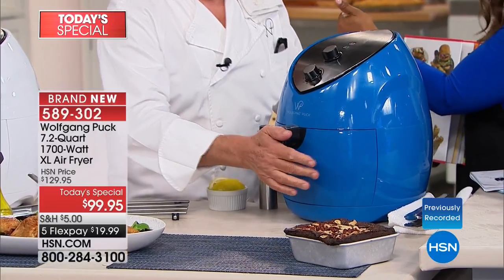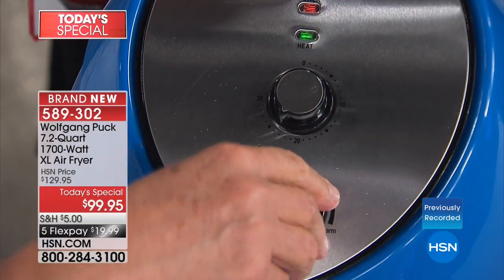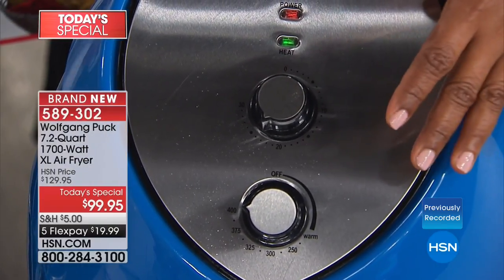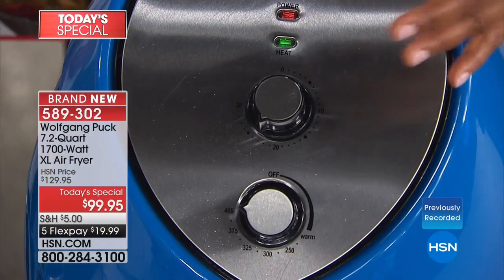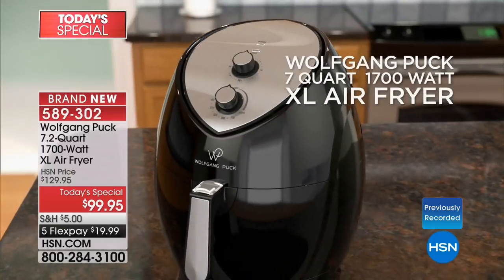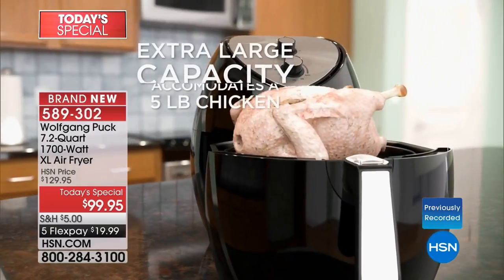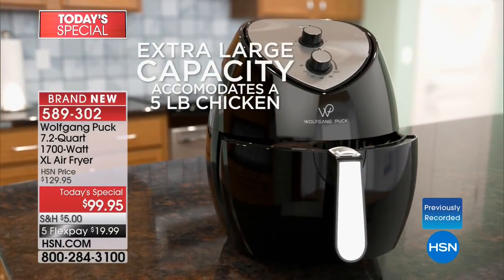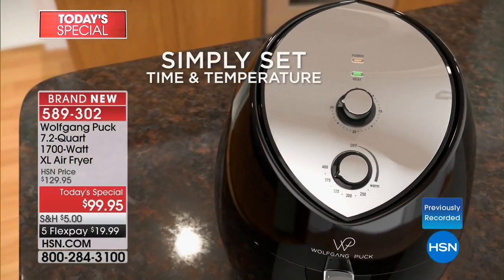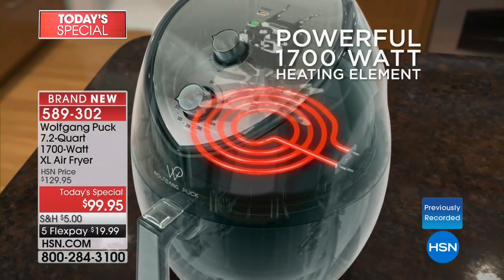I set it on 400 degrees for 25 minutes and when it comes out, it's done. One of the nice features is it automatically turns off. If you want to go upstairs and take a shower, get a 30-minute workout in, or watch television, you don't have to stand over the stove watching it constantly. It doesn't heat up the kitchen, and it makes healthy food with lots of flavor without all the oil.